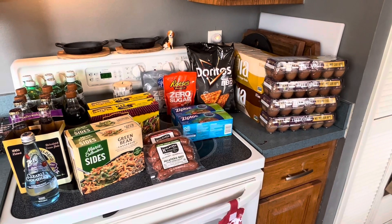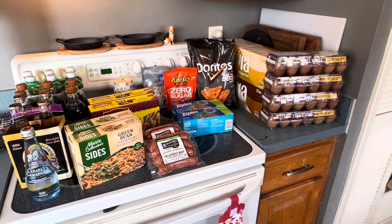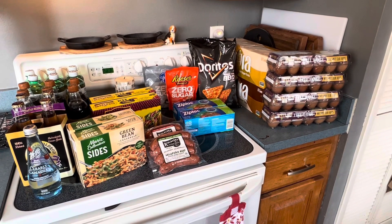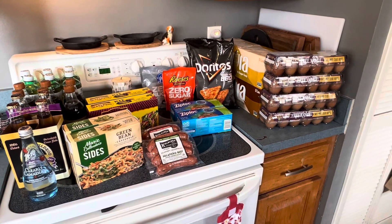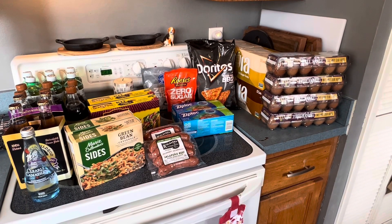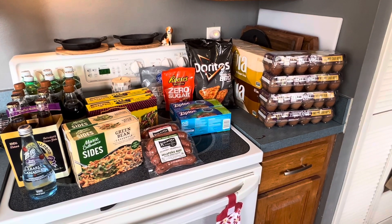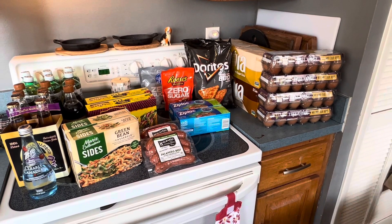Hi friends, just coming to you with another grocery haul. This week I went to Publix and Aldi. I spent about $90 at Publix and about $60 at Aldi, so $150 for the week. So I'm already at $350 of my $400 grocery budget for the month.